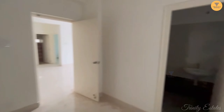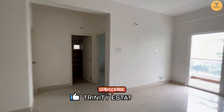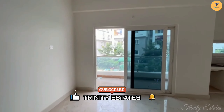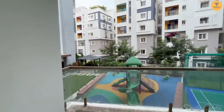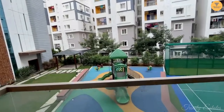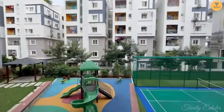Let's go back to the dining area. Please like, subscribe, and hit the bell icon to get notifications. This is the balcony. This is the children's play area.